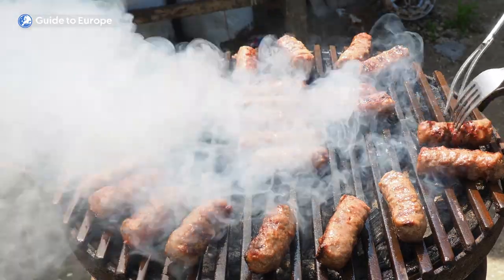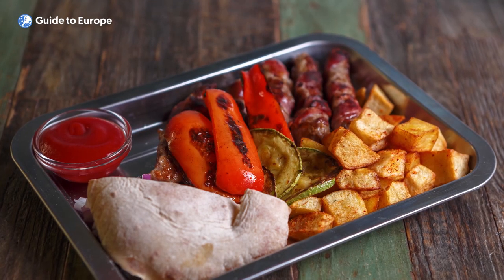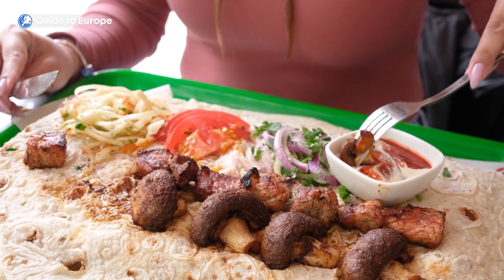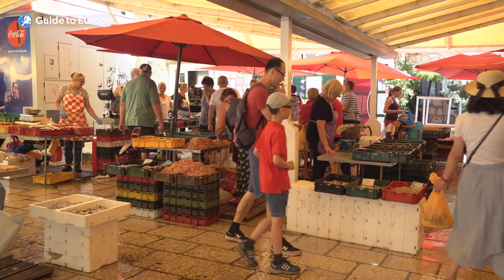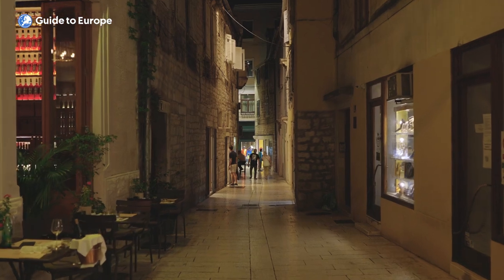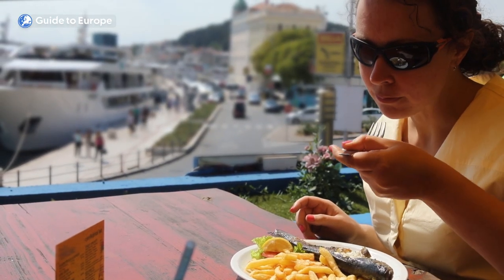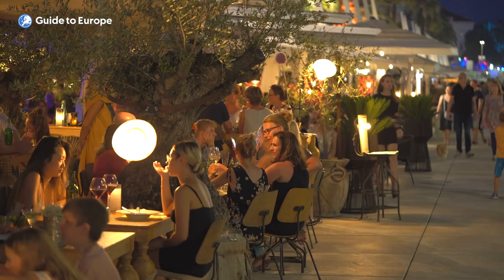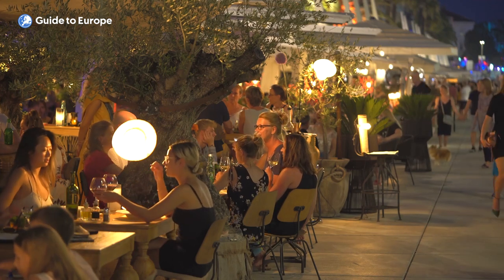Other local specialties include ćevapi, which consists of small grilled sausages made from minced beef and lamb, served in a flatbread or pita with onions, sour cream and ajvar — a roasted red pepper sauce. There are also many seafood restaurants in Split's Old Town offering outdoor seating with a view of the harbour, serving everything from traditional Dalmatian dishes to modern twists on classic seafood favourites.